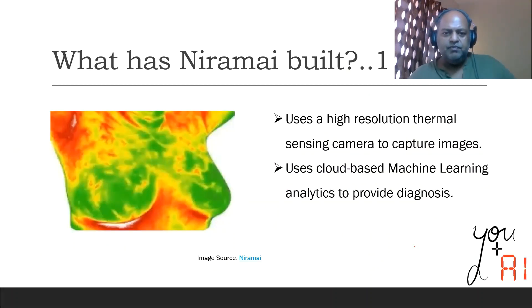So what has Niramai built? Before we get to that, let's understand the current standard of breast cancer detection. The current gold standard is mammography, which is radiation based and uses X-ray to detect if the woman has developed lumps, which may indicate breast cancer. What Niramai has built does not use X-ray, but uses thermal images.